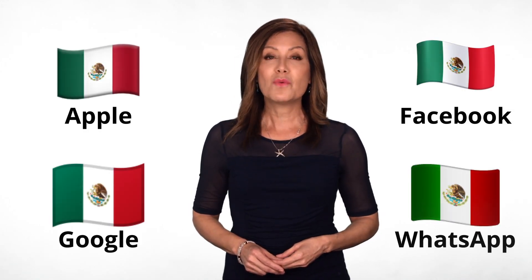But each platform has a different emoji font, so they don't always look the same. This is how your flag will look on Google, Apple, Facebook, and WhatsApp.